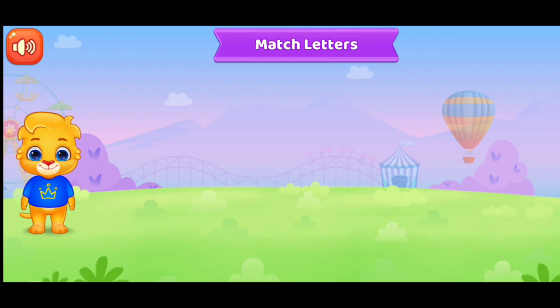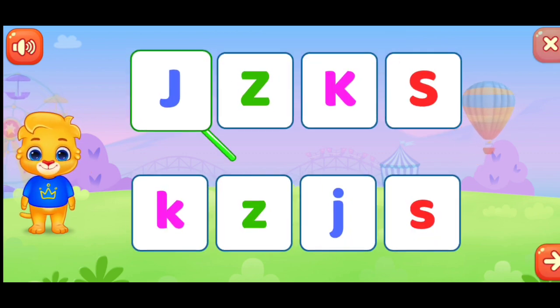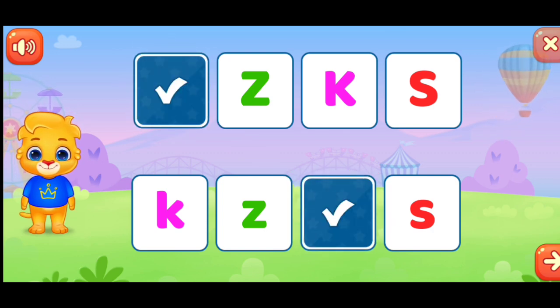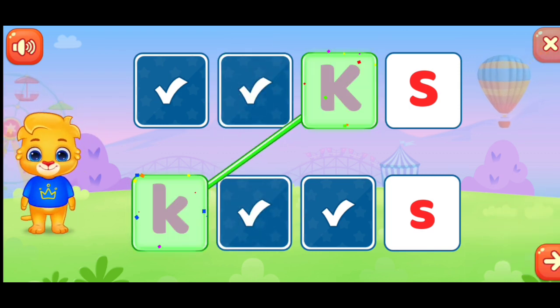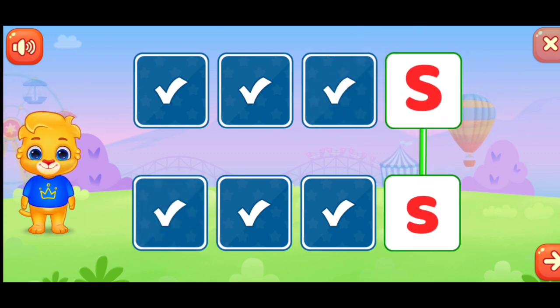Match the letters. Match the letters. J. Z. K. S.